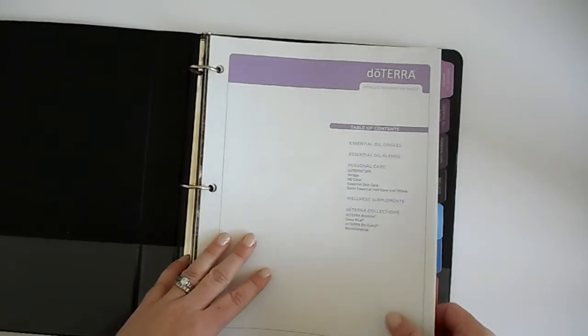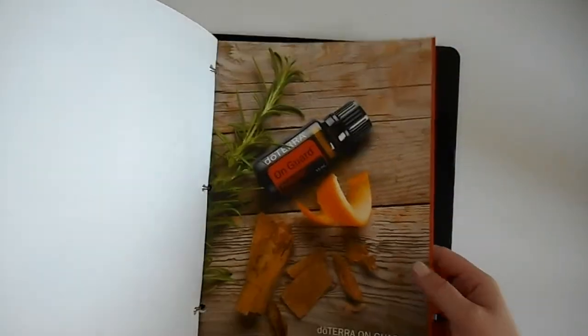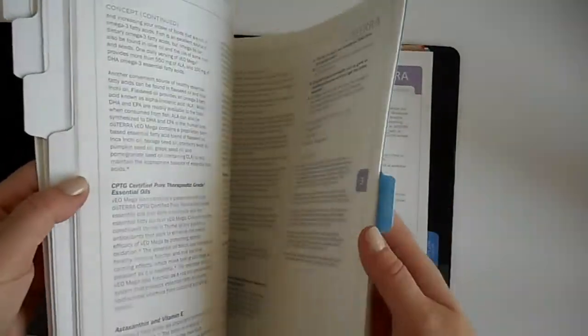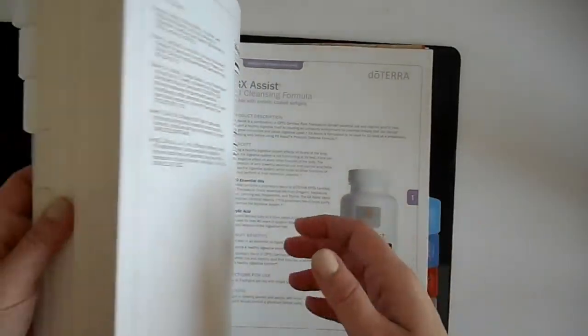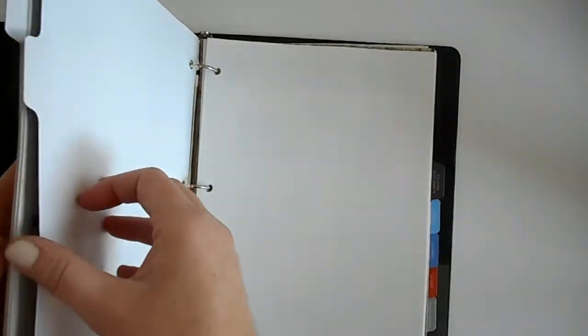The only other tab not listed is miscellaneous — they put it under doTERRA collections, which covers things like your diffusers. It gives a breakdown of all of those. It breaks down On Guard and all its individual products in that family, the Deep Blue family, the Breathe family, and everything is so nicely done and printed.